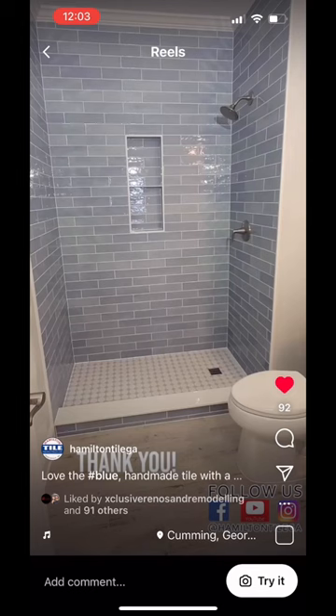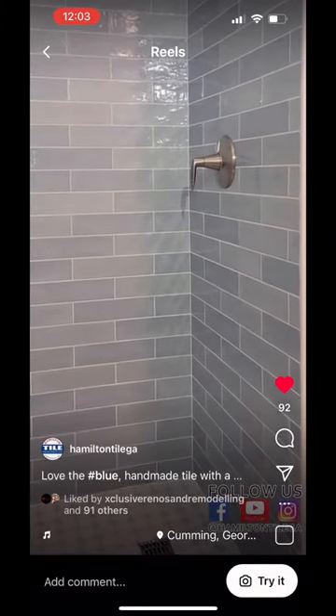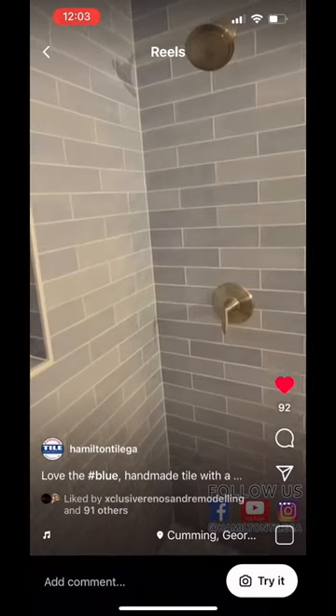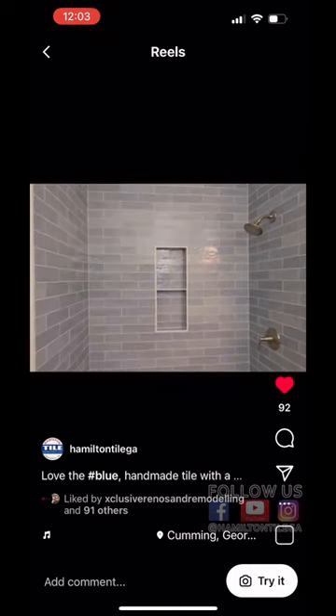So that shower right there — do you mind sharing pricing on that, or even just a ballpark of what that cost? This was $24,209.33 for that shower for Jason and I. It took us about three weeks, and we did the outside floor in a large format plank tile. We didn't do any cabinets, no new toilet, nothing like that.